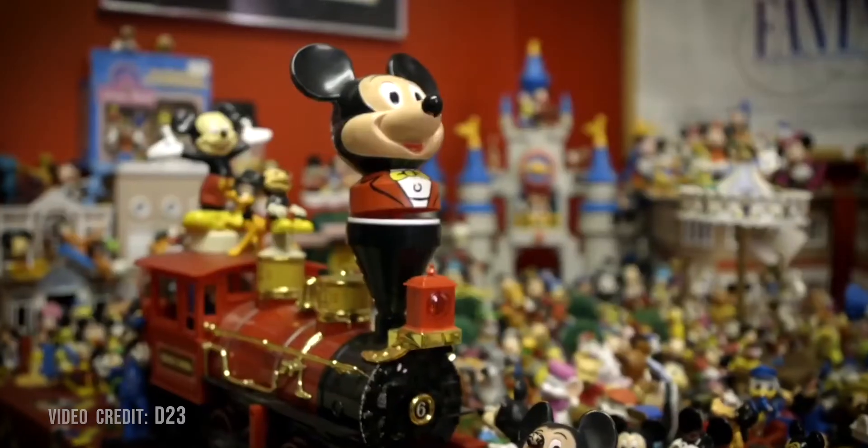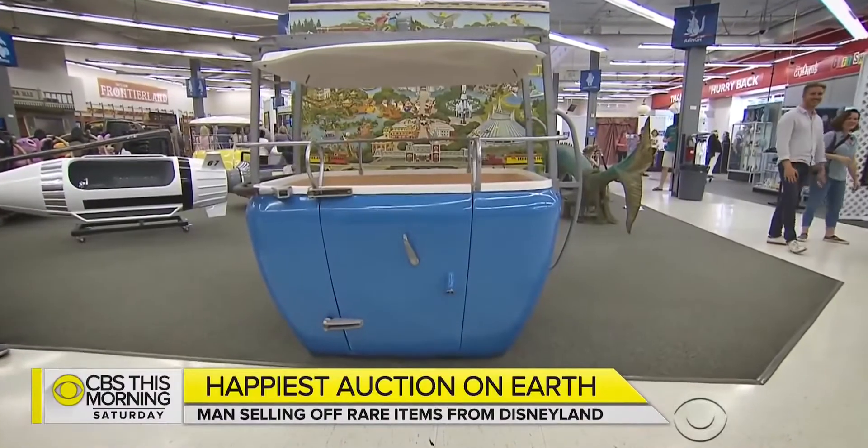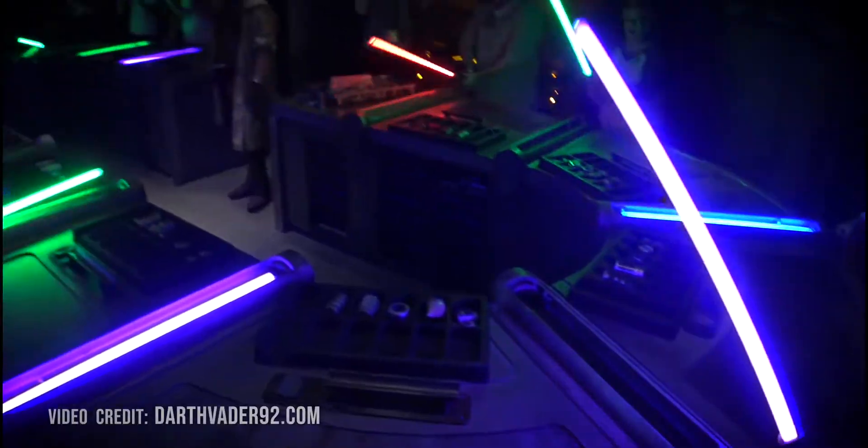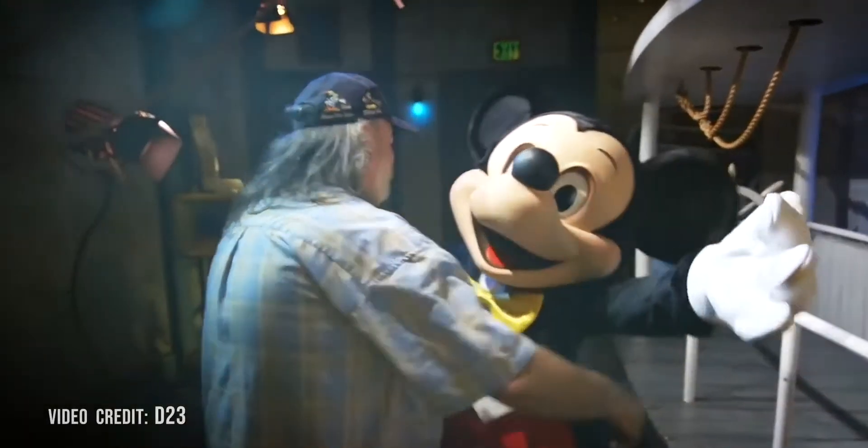There are a lot of Disney collectors out there and I think the reason people collect this stuff is because it has such wonderful memories for them. It just reminds them of when they were a child.